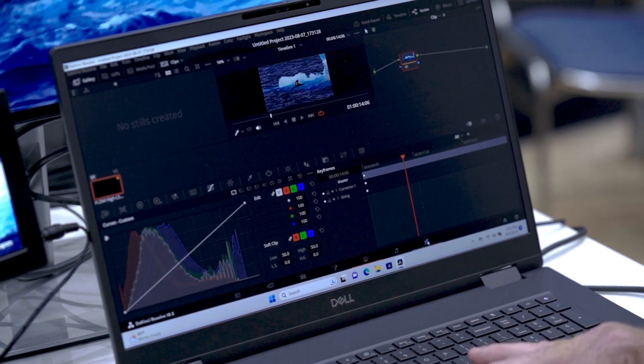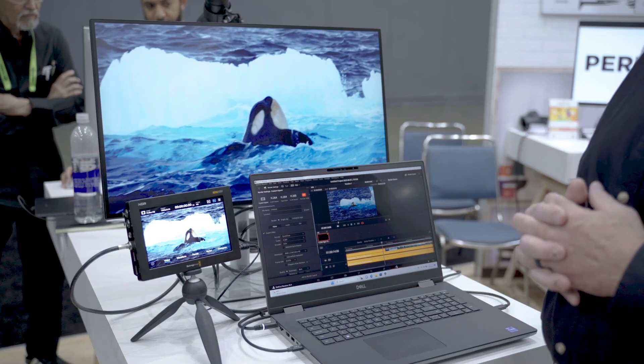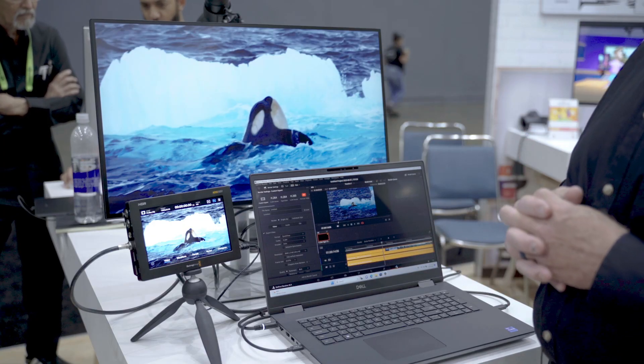And most importantly, we have the delivery application. So we can deliver straight to YouTube, Vimeo, movie productions, and independent distributors. It has the ability to distribute in multiple codecs, all using the power of the Dell 7780 mobile workstation.